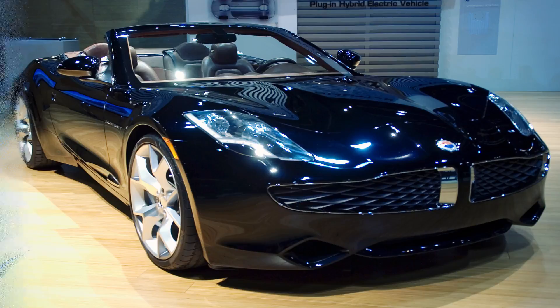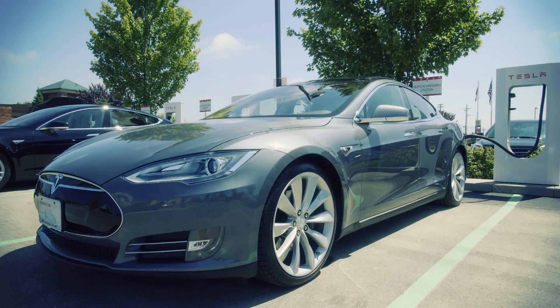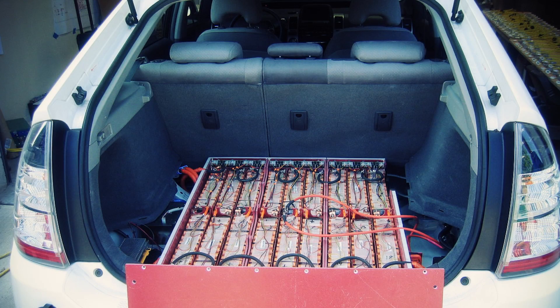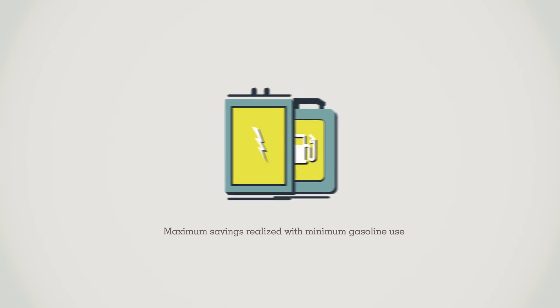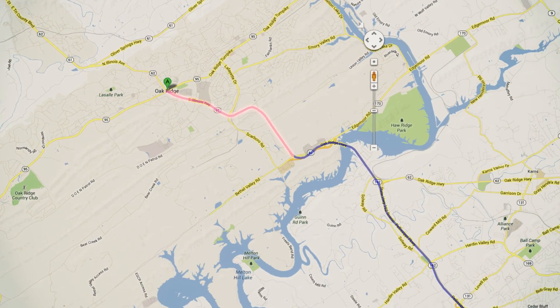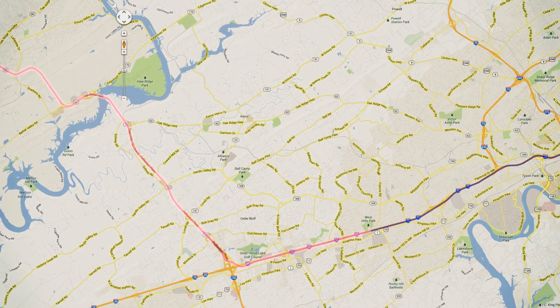If you're considering a plug-in hybrid, it's important to understand that all plug-ins are not alike. Some have batteries that hold more electricity than others, and some can go farther on electricity without using any gasoline. Since using electricity instead of gasoline is key to saving money, your driving habits — especially the distance you drive between recharging the battery — can have a big effect on your fuel bill.